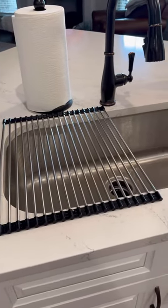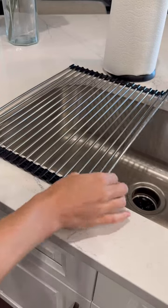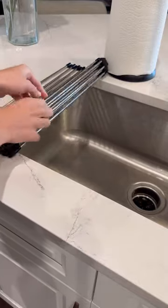And this dish drying rack is the perfect thing for those who don't want to take up too much counter space. It conveniently rolls up, and it can be stored anywhere.